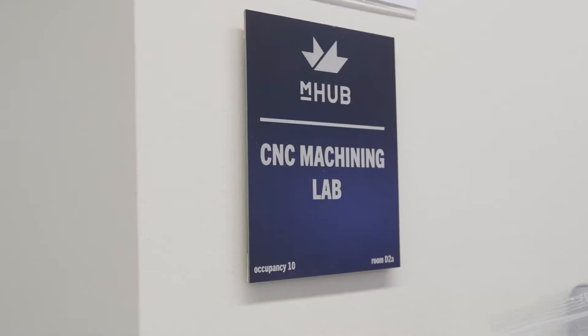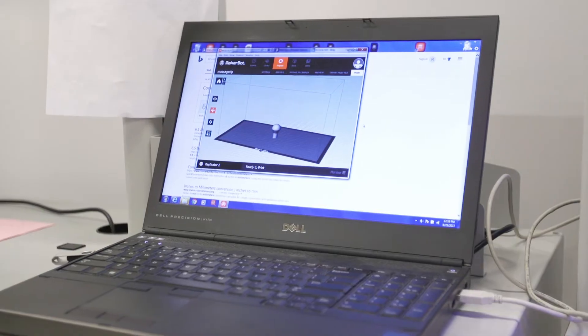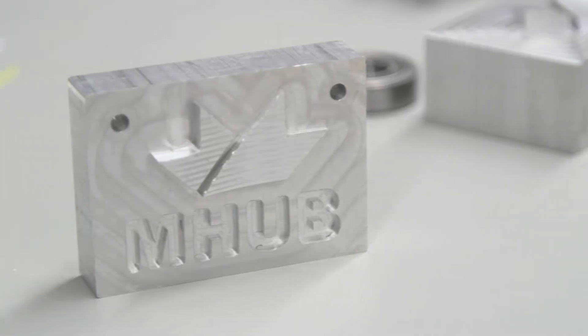We've done some testing of our product using the CNC machines that are right here in the shop. We have a hardware product with an internet-connected sensor, and having access to a shop like this with electronics and 3D printers has been valuable in iterating our product design.